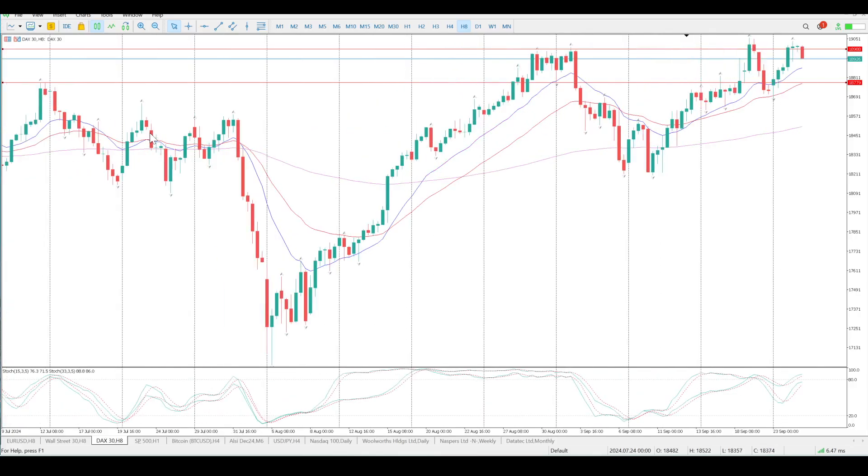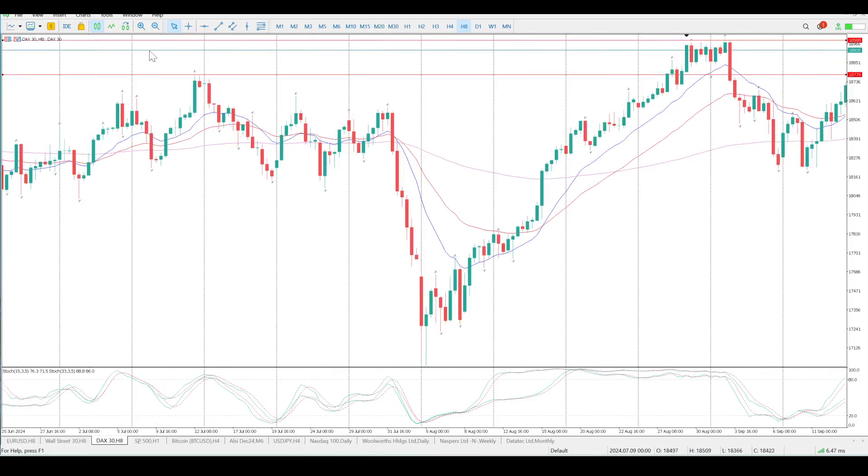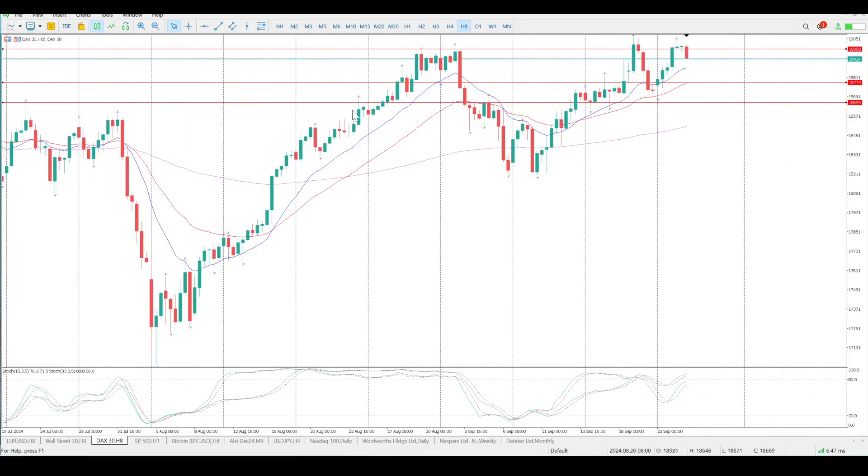What you should be doing is just put your structure in, and I'm going to add one more level — this pin bar. Pretty much the same levels we looked at yesterday, and that's the area I want to be buying off.